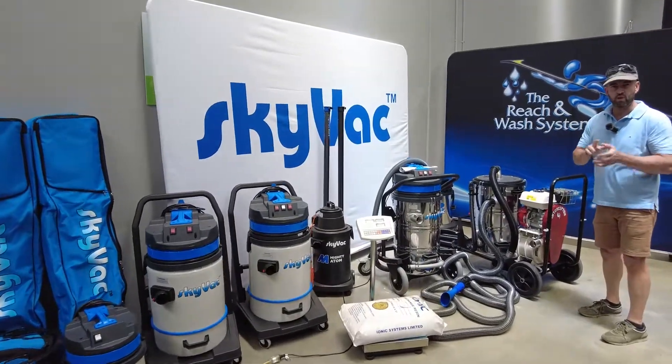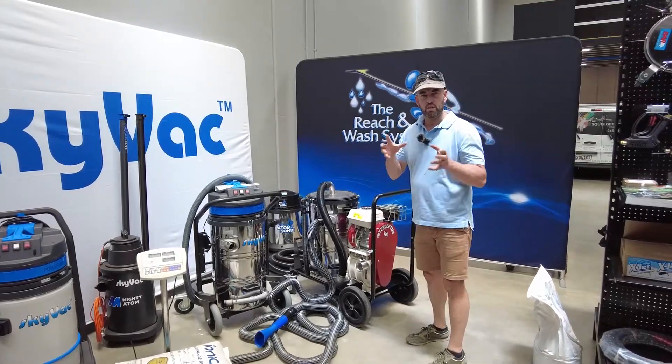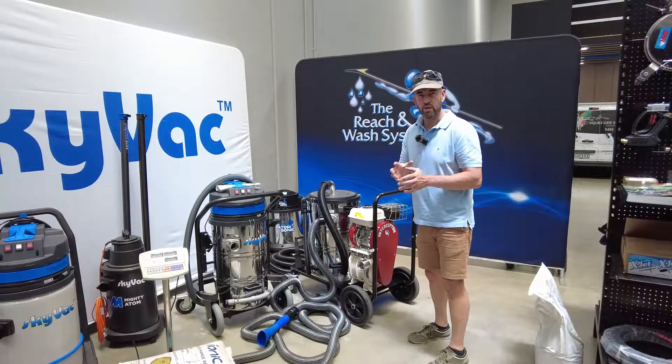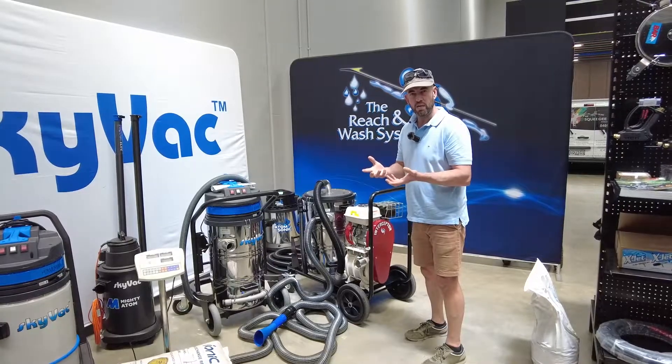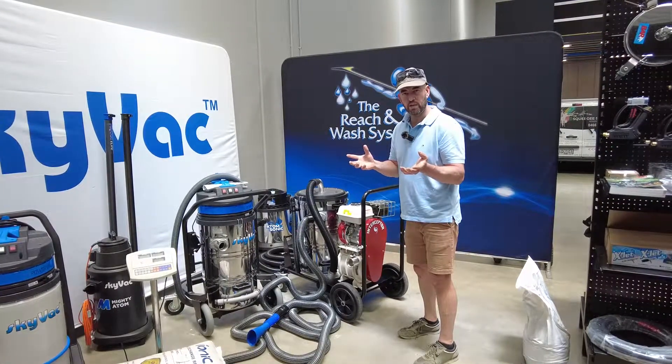Let's talk about SkyVac, and I want to talk predominantly about the SkyVac Interceptor. The release in Australia over the last two years has been astonishing — small, medium business, FM and government organisations throughout Australia and New Zealand.